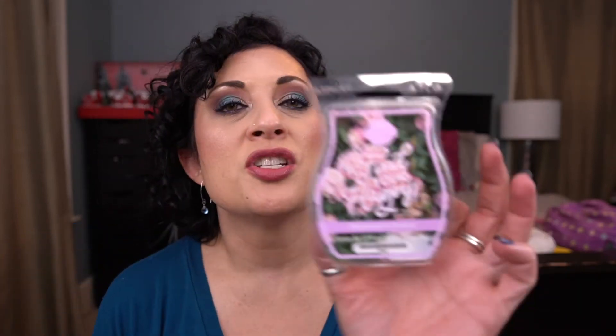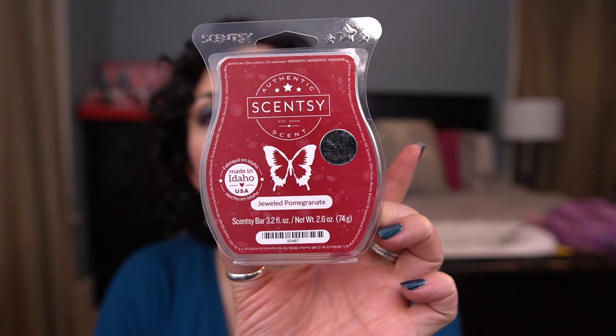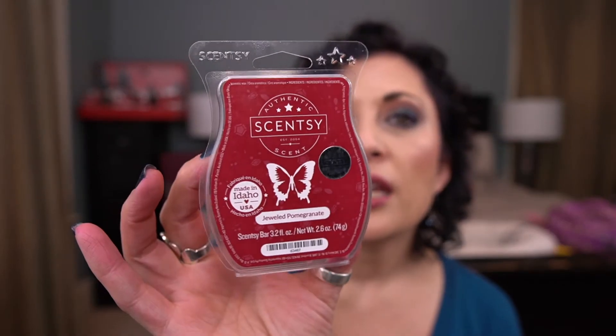Sometimes you get duds. From the Find Your Happy collection, Showered in Flowers was okay — it was in the laundry room, a nice lavender, but I don't have it in my club. From Scent of the Month, Jeweled Pomegranate is nice but not a must-have for me, even though it's a pomegranate scent. I typically prefer stronger pomegranate scents — this just isn't doing it for me, and I'm a huge pomegranate fan.